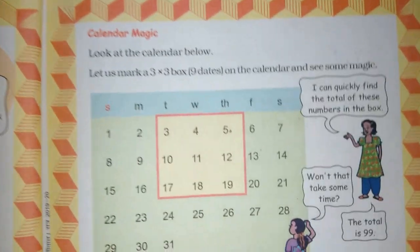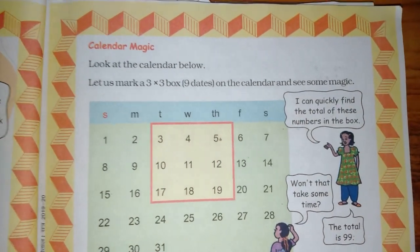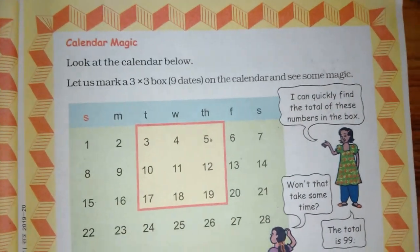How many kids have seen magic before? Where did you see the magic? In school. Today we will learn new magic.